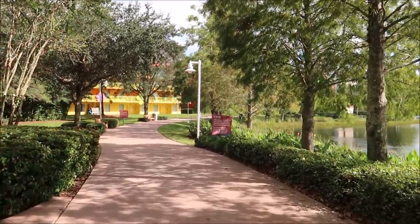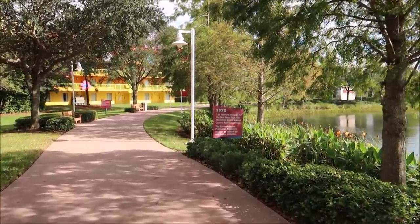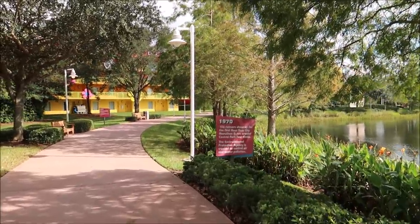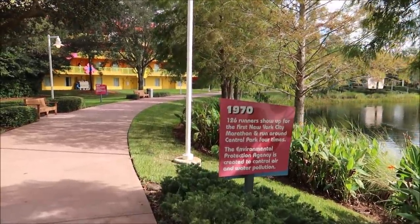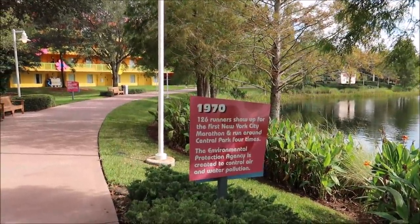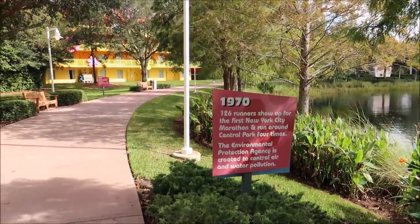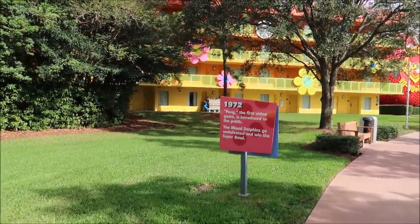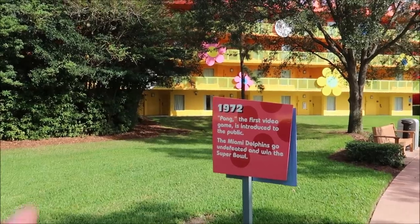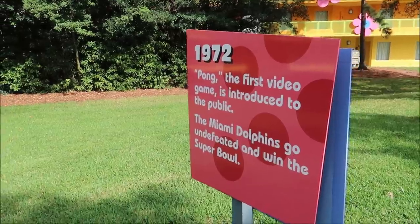They have great running trails going all the way around the resort itself, and they have these little signs that give you cool fun facts. I like to look at them — I don't remember them all, but I should because that'd be good for trivia nights. 126 runners showed up for the first New York City marathon and ran around Central Park four times — 1970, pretty interesting. In 1972, Pong, the first video game, was introduced to the public, and the Miami Dolphins went undefeated — the '72 Dolphins, Larry Csonka.